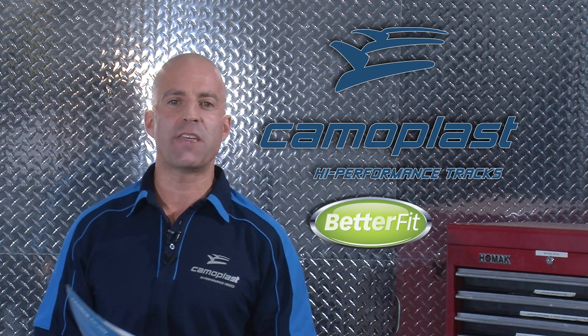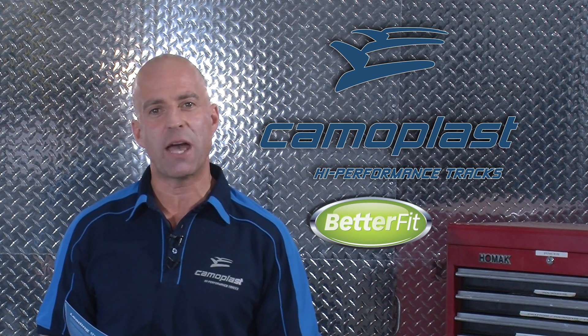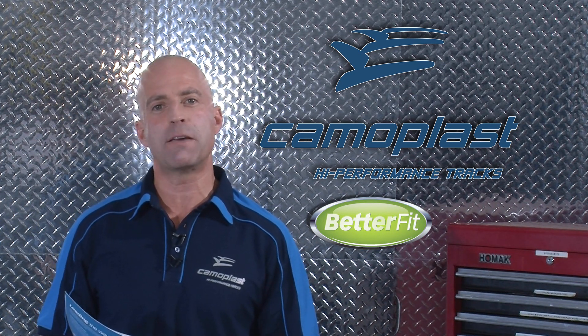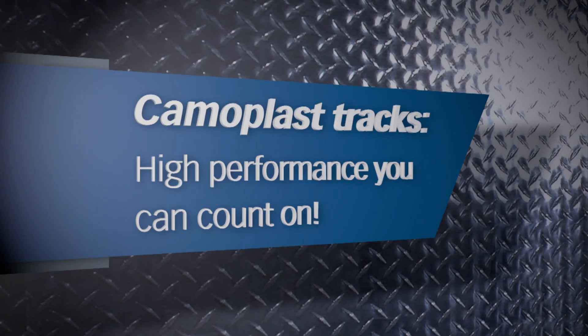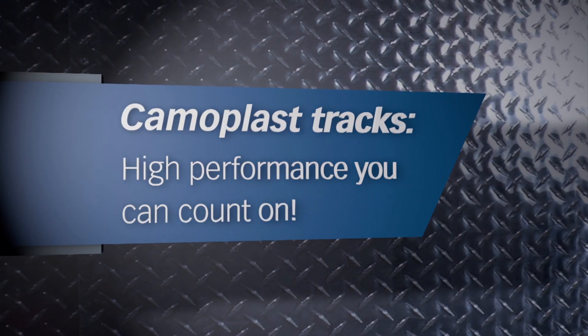patented technologies and state-of-the-art facilities. As the only manufacturer that designs undercarriage systems for OEMs, Camoplast builds tracks to better fit your machine. Along with our high-performance rubber track line, Camoplast Solid Eel offers a large variety of purpose-built tire and wheel products for your construction equipment.